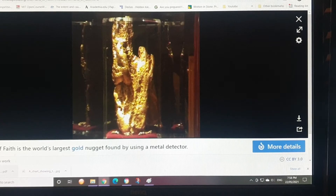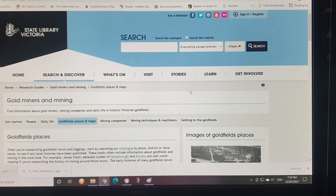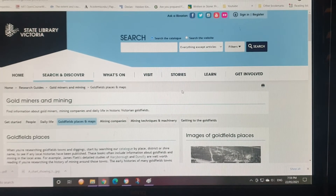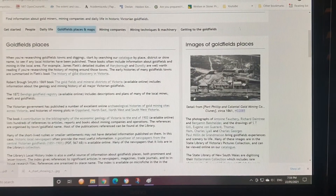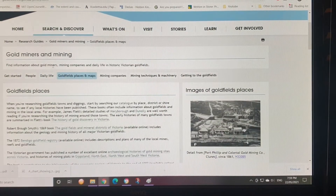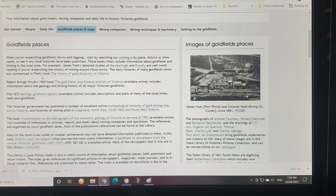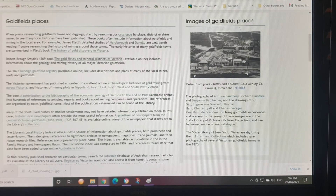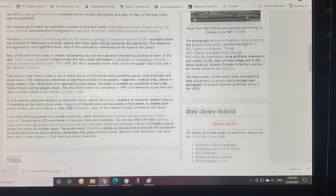Wikipedia doesn't have information on most of them, but here is the actual nugget itself — it's still in existence. A lot of the larger nuggets have been melted down. If you wanted to find the older maps, because a lot of the older fields are no longer worked or people have forgotten about them, you need to go to the State Library of Victoria. It has information on gold mines and mining, gold-field places, and you've got the Gold-field Registry 1872 for Bendigo.